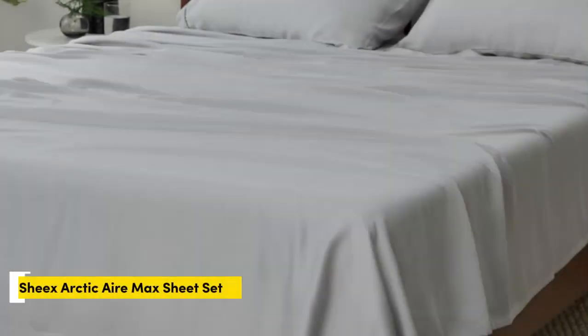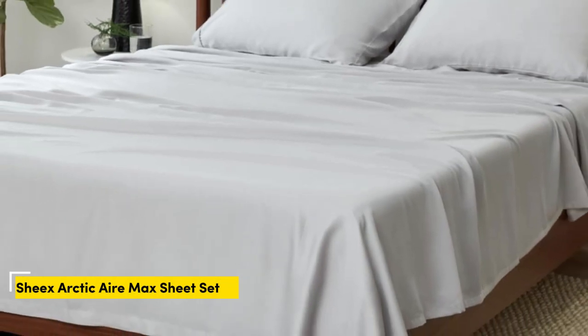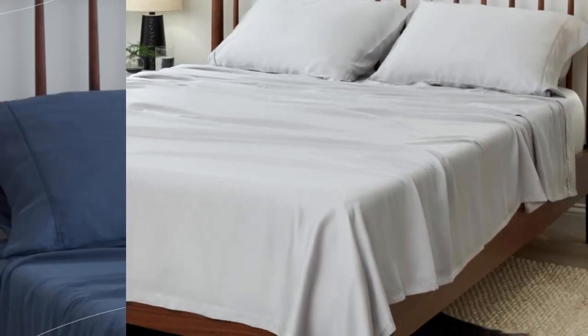Number 2. What we like: perfect for thick mattresses, reinforced edges, and temperature regulating. What we don't like: limited colors and sizes, and expensive.